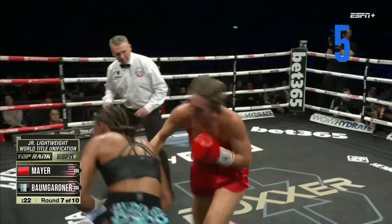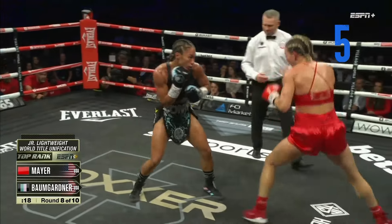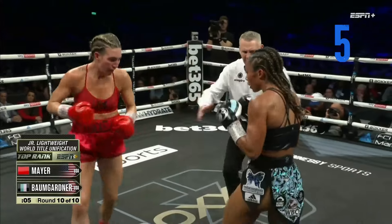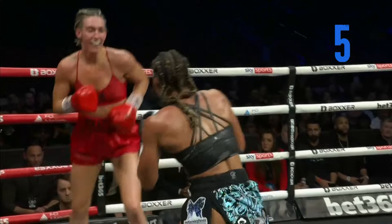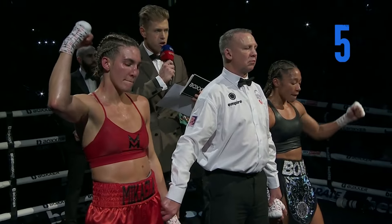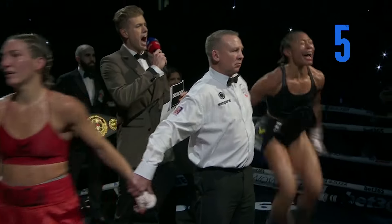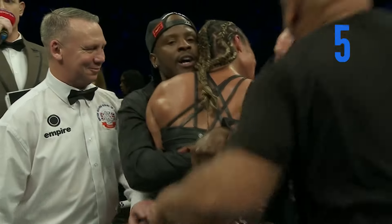Mayer showing courage even though she's bleeding, back to the jab, looking to land that right hand. It's back and forth. Big right hand for Mikayla. In a fight where there was a ton of bad blood, what had been bad blood has turned into a really good fight. Bumgarner wins by split decision and becomes the new unified super featherweight champion of the world.